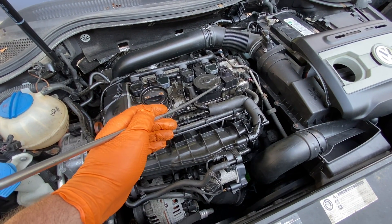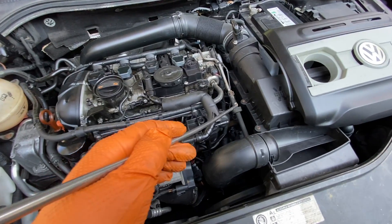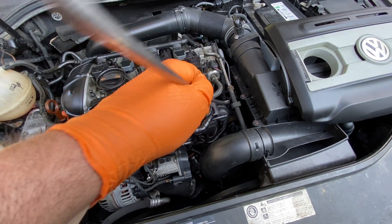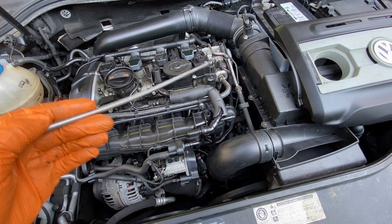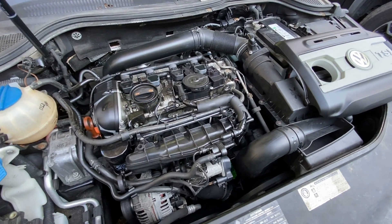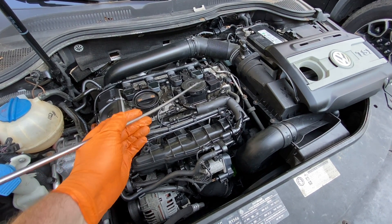If this fails — the PCV valve fails — what it's going to do is blow out that seal: the main seal that's in between the engine and transmission. It sucks too much vacuum, bends it, and blows out that seal. So this is important to check that PCV valve, and if yours is old or original and the car is still running good, replace it.